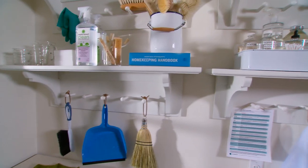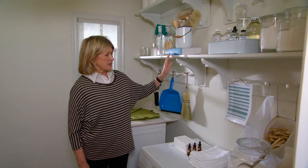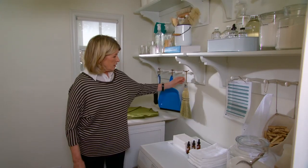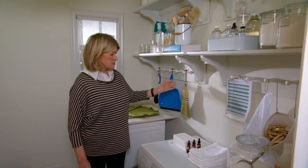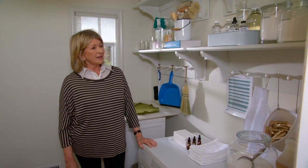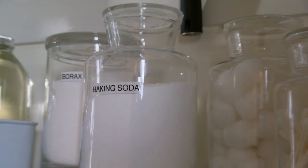You can greatly expand the usability of your space by just installing some of these great shelving units. These shelves are my entryway shelves from the Home Decorators collection. They have shaker pegs, which are also like hooks, on which you can hang brooms, laundry bags, and clothespins.